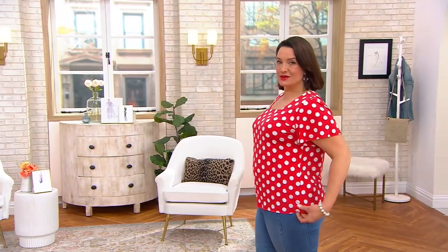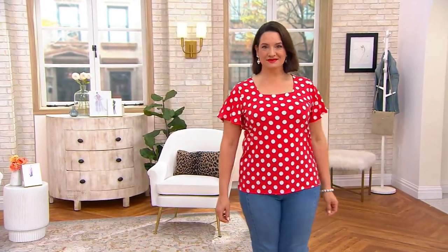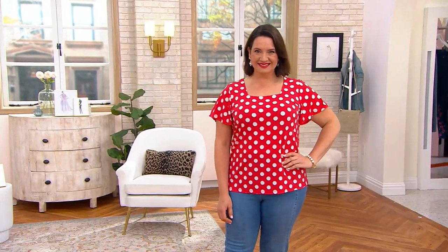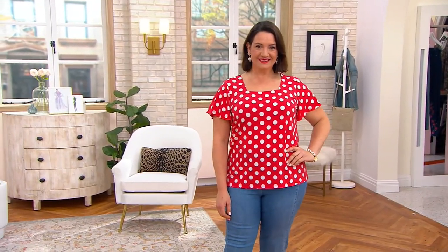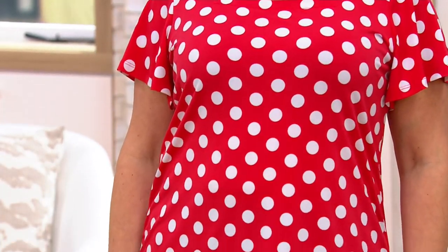The Liquid Knit Flutter Sleeve Square Neck Top is $48.30, or three easy pays of $16.10. It comes in five gorgeous colors and sizes extra small through 5X.